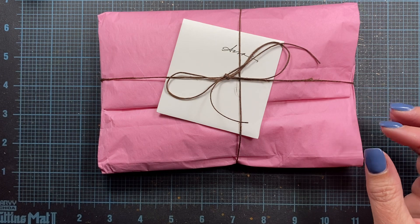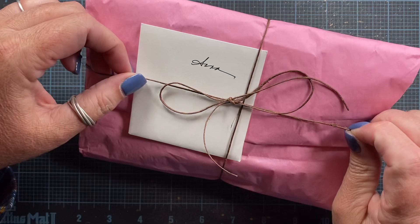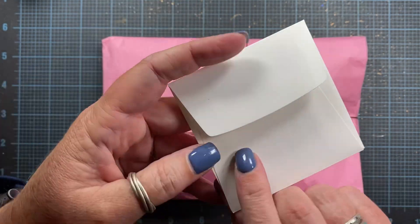Joanne, I was not expecting anything from you and I was so excited to receive this. Look at the twine — my favorite, favorite twine. You know I'm going to reuse that. Look how beautiful her penmanship is. I love that.